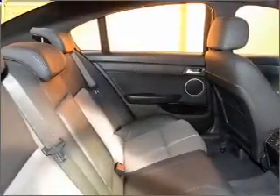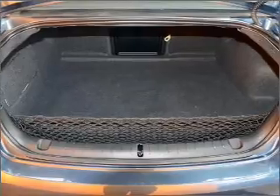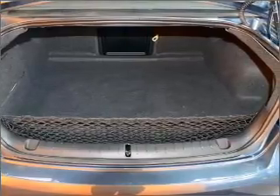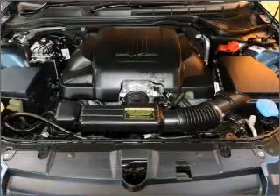Also featured are an adjustable tilt steering wheel, ventilated disc brakes, side airbags, curtain head airbags, and stability control. Stand out from the crowd with premium wheels. This car also has separate passenger temperature controls.